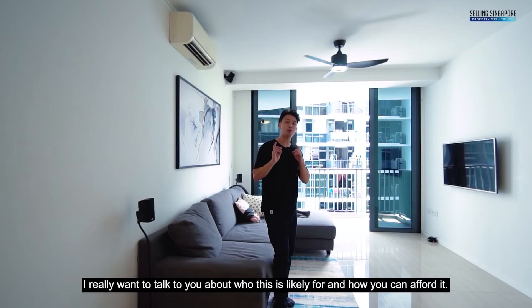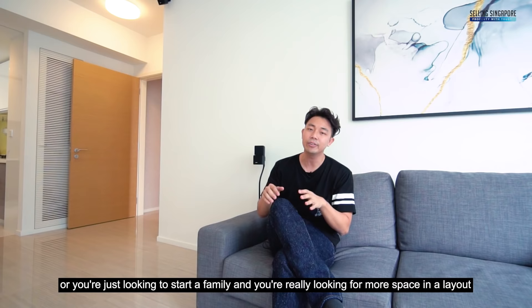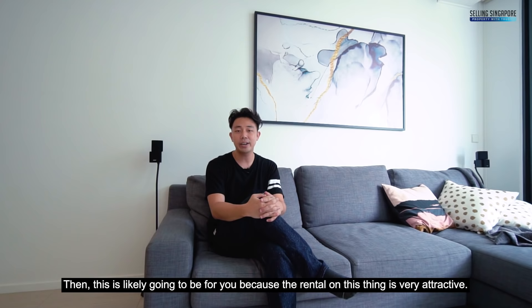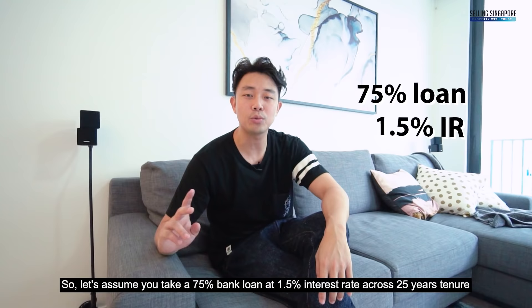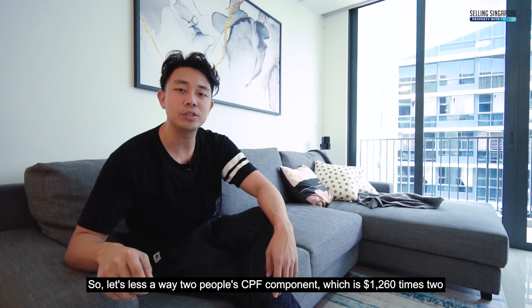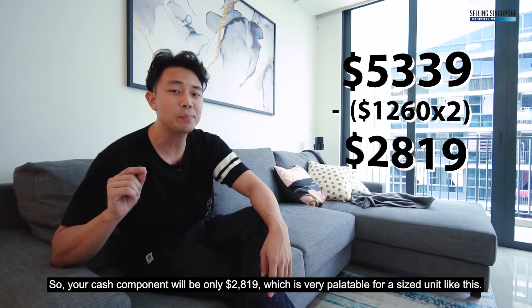I really want to talk to you about who this is likely for and how you can afford it. If you're a growing family or looking to start a family and want more space with multiple layout permutations — where you can stay in the two bedroom and rent out the studio — then this is likely for you. Assuming a 75% bank loan at 1.5% interest rate across 25 years tenure, your monthly installment will be $5,339. Less two people's CPF contribution of $1,260 each totalling $2,520, and your cash component will be only $2,819 — very palatable for a unit of this size.